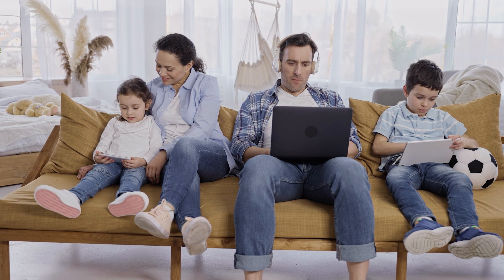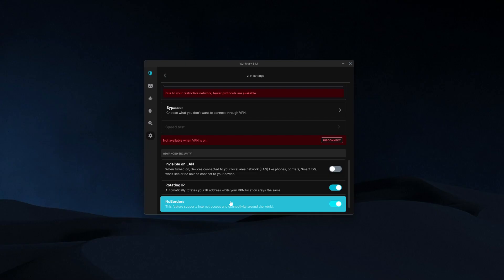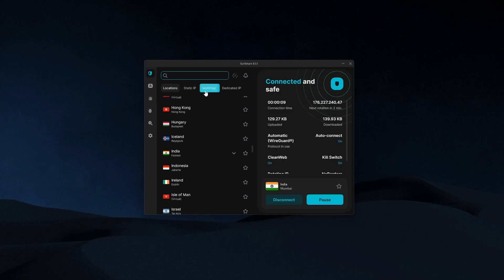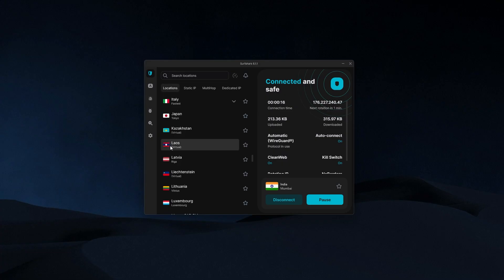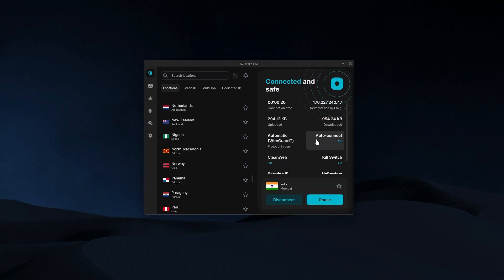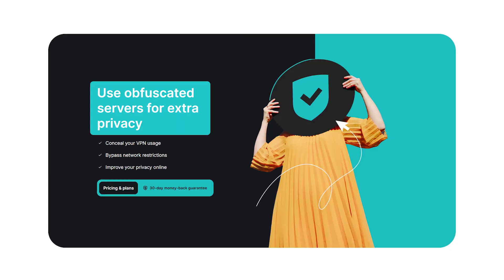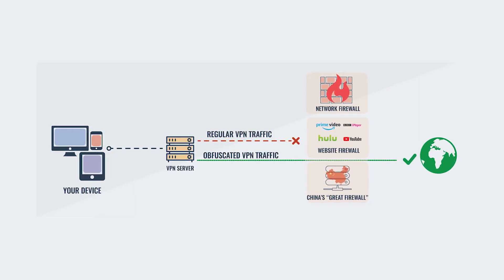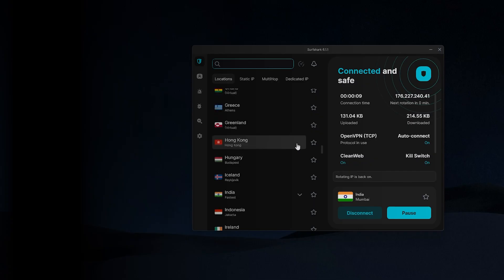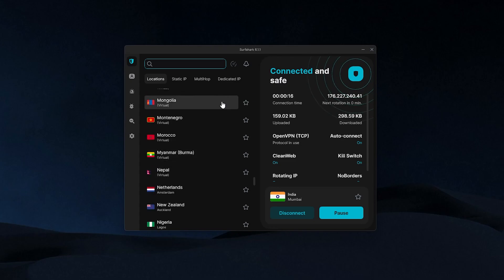That's a really big plus, especially if you bounce between multiple platforms. In terms of features, you've got CleanWeb, which blocks ads and trackers automatically. There's also NoBorders mode, which helps keep the app working even in regions with tighter internet controls, and specialty servers such as Multihop, which routes your traffic through two servers instead of one for an extra layer of privacy. And even with all those features, Surfshark still manages to be one of the most budget-friendly options on the market. They've also gone through independent audits to confirm their no-logs policy, and you get the same obfuscation tech found in the other two VPNs, so your traffic blends in with normal browsing and bypasses regional firewalls with no issue.